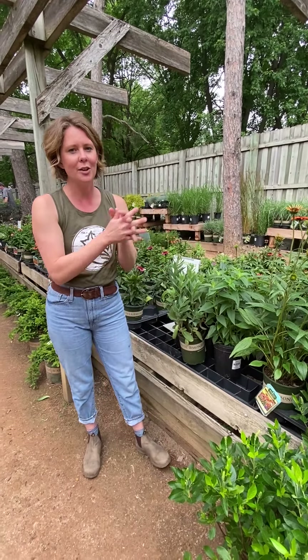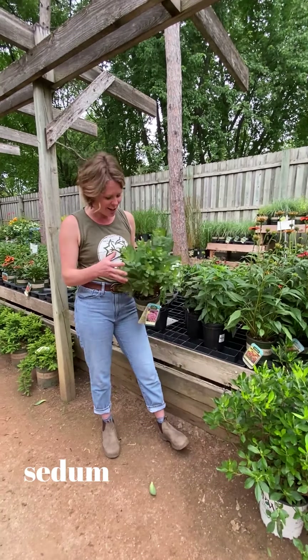So these are Echinacea. They start to bloom about mid-June, and their blooms last, I would say, four to six weeks depending on the variety. The next perennial I picked that pollinators just love is sedum.